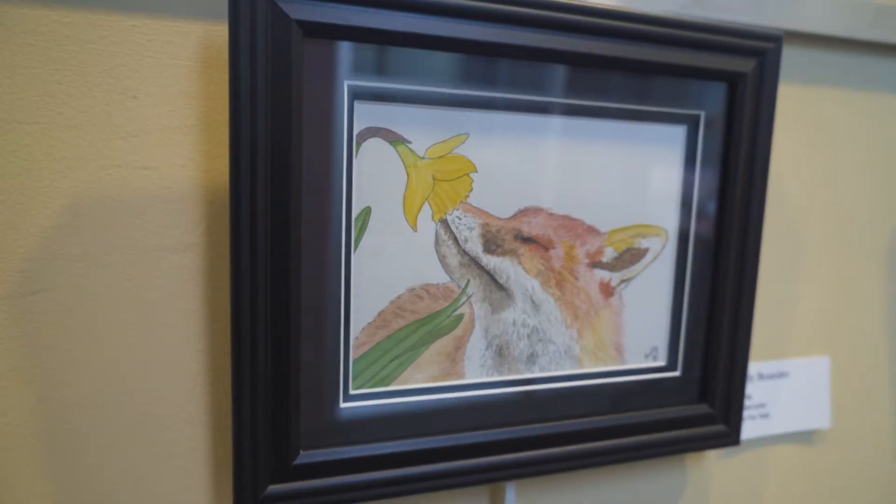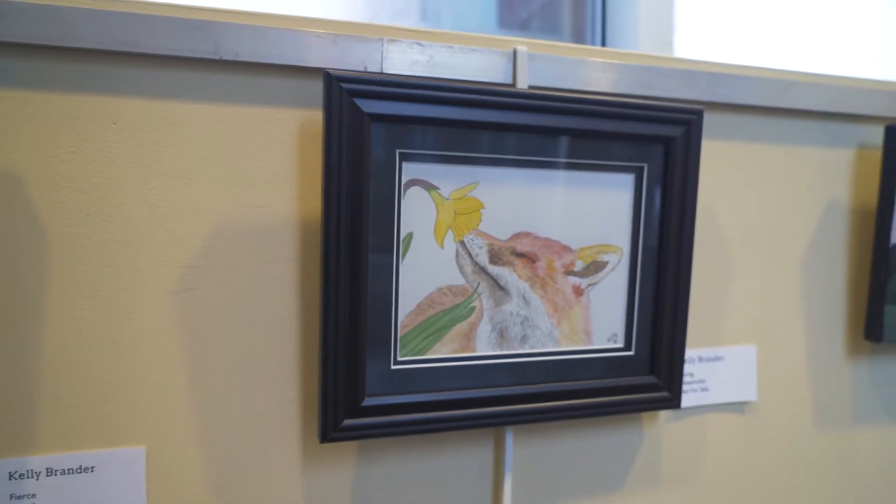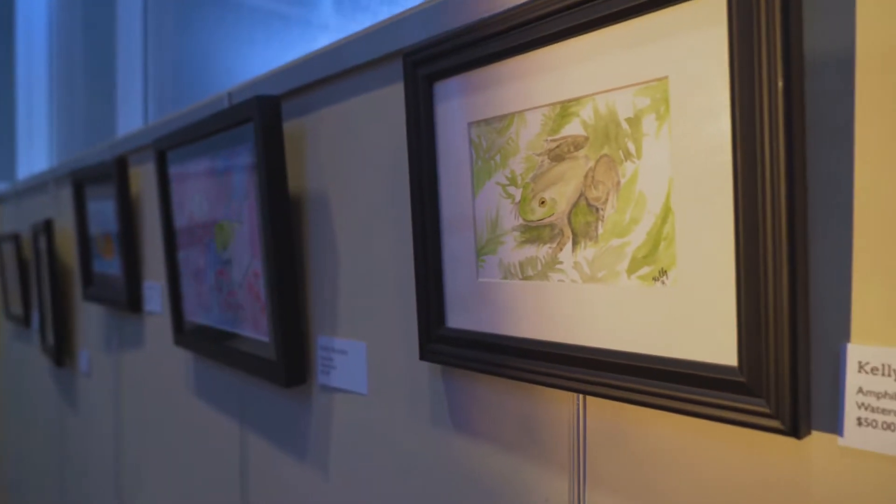Since a young age I've always been interested in animals. I had a lot of pets growing up and I'm on track to becoming a veterinarian. So through that passion, I create my art.